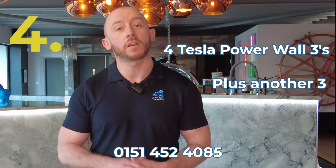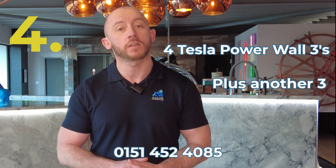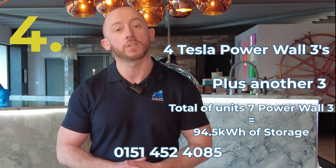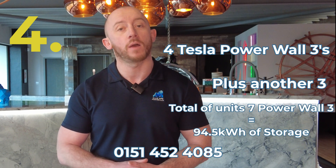Number four: want more storage? No problem. You can have up to a maximum of four Tesla Powerwall 3s and add a further three expansion packs to the lead Tesla installation. That gives you a total of seven units, or 94.5 kilowatt hours of storage.